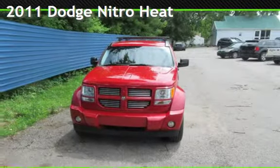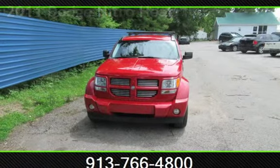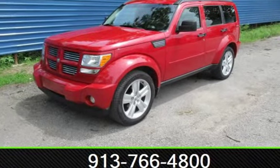Presenting a pre-owned 2011 Dodge Nitro Heat. This four-door SUV has a six-cylinder, 3.7-liter V6 engine, with four-wheel drive and an automatic transmission.